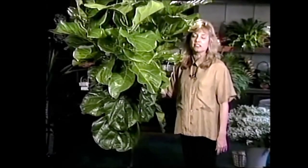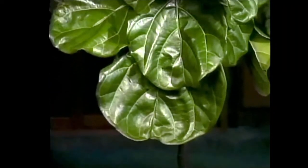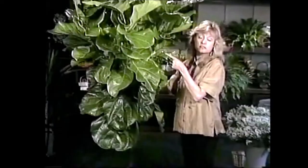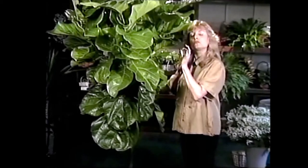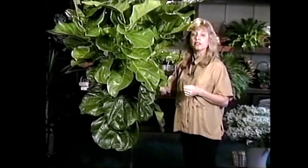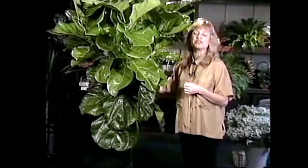Ficus means fig in Latin, and almost all the ficus plants that can live in the home are able to produce figs at some time or another. If this one had figs, it would look like almost pea-sized little fruits along its stem, and they usually fall off before they get any bigger than that in captivity.